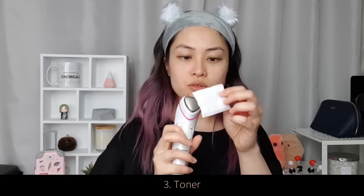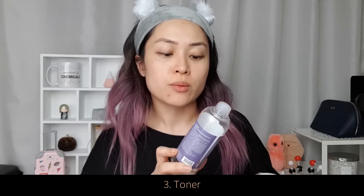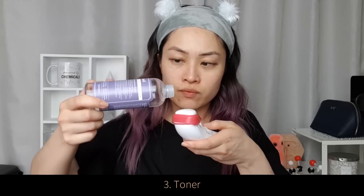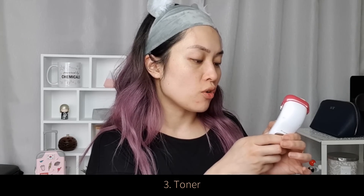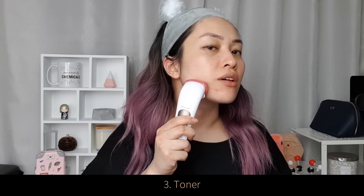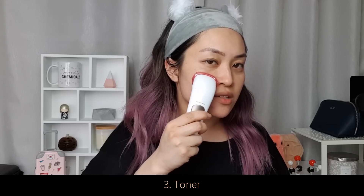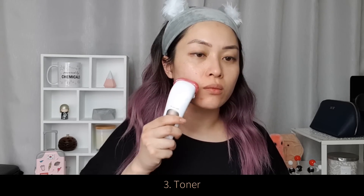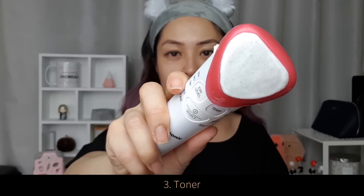For toning I use the ionic device with a cotton pad. You put the cotton pad over the triangle and the ring goes on top, then soak it with whatever toner you want — I'm using Klairs Supple Preparation Unscented Toner. I'm using cleanse mode on medium ionic level at room temperature. This step gets rid of any leftover dirt on your skin and also hydrates it — well-hydrated skin absorbs skincare products much more efficiently. You can actually see that I've gotten some dirt out.